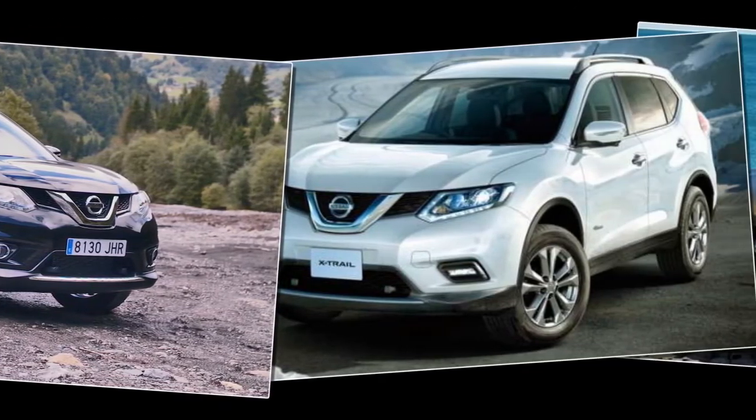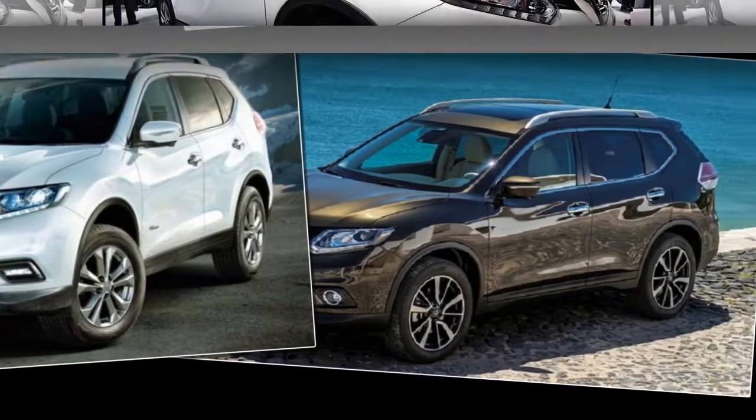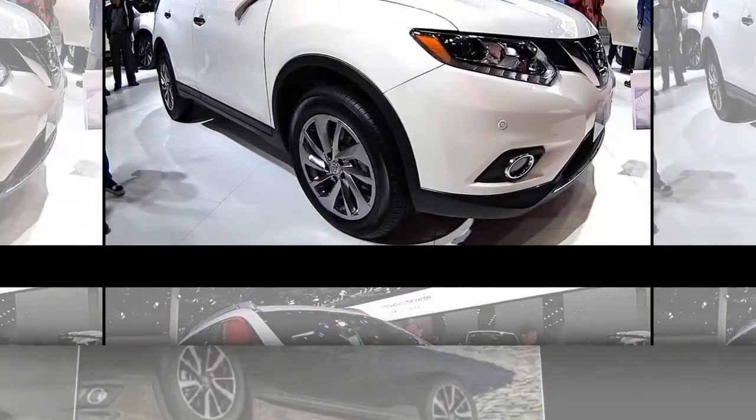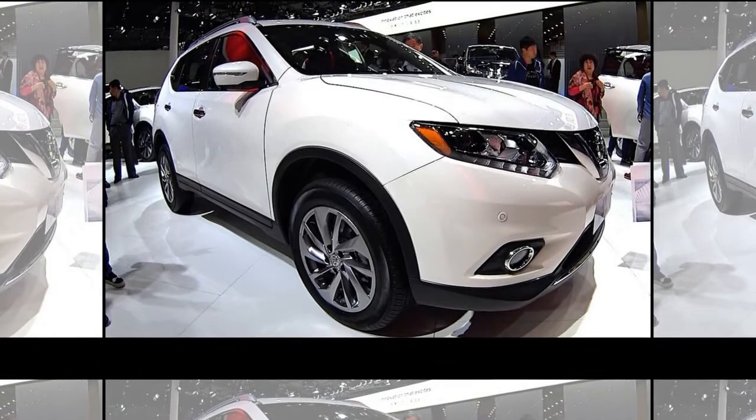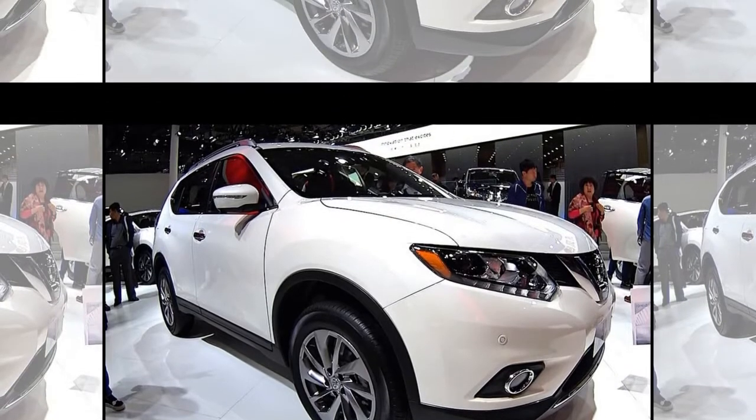According to the U.S., the updated Rogue X-Trail could also see revisions to the rear, namely the tail lights, along with the possible introduction of a hybrid powertrain, though there is an X-Trail hybrid already on sale in its home market of Japan.